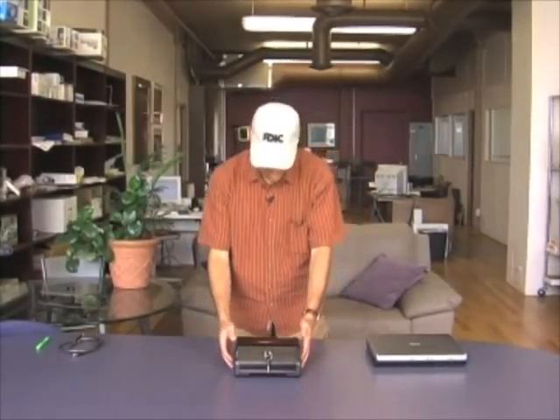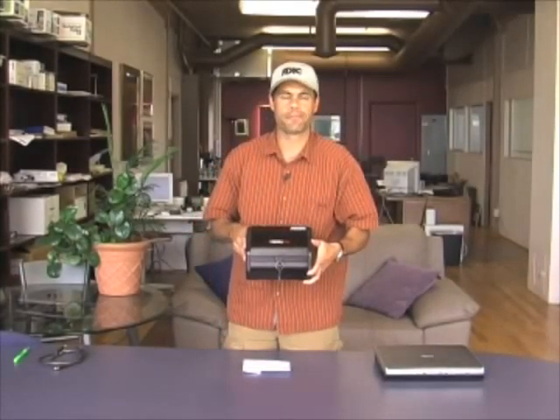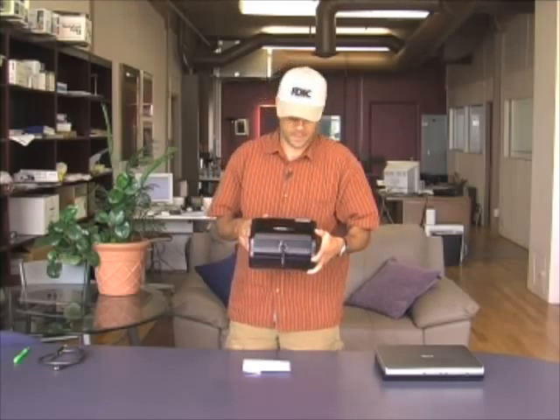So I thought I'd show you the product that I use. It's a phenomenal little product. It's called the Auto Safe. It's made by Century Safe, who makes the fire safes for your home as well as regular type safes.